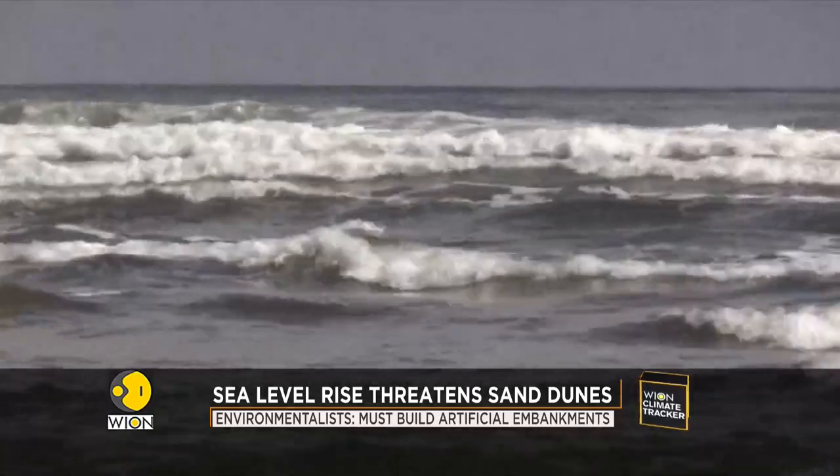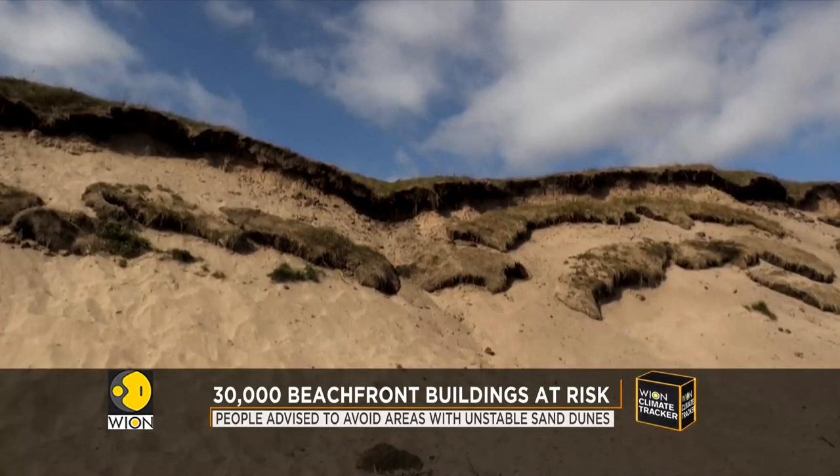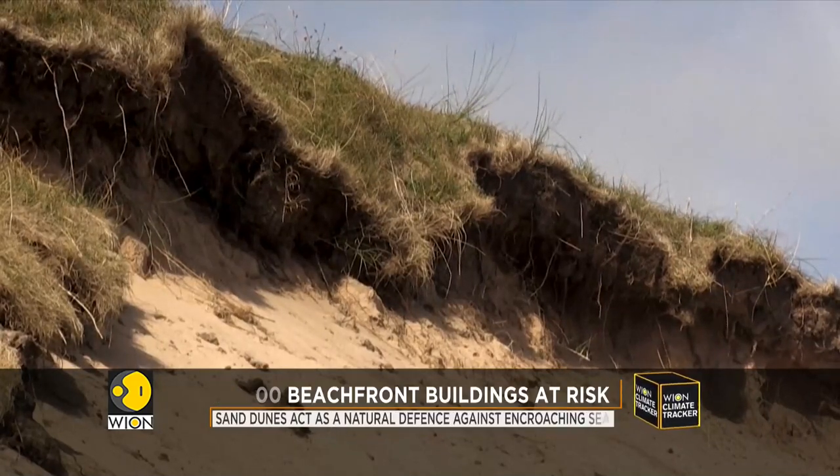Protecting natural defences should be the priority. In the meantime, environmentalists say that it is important to build artificial embankments.